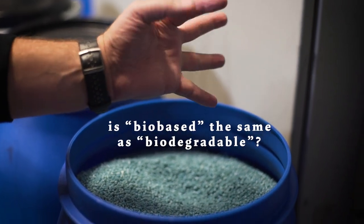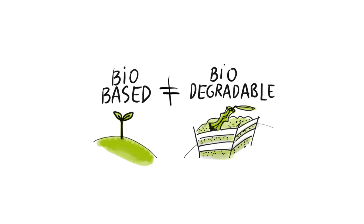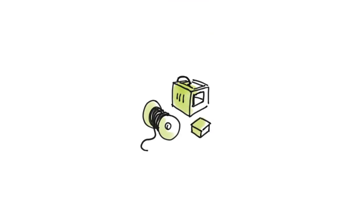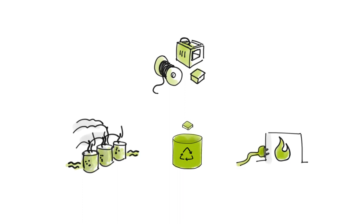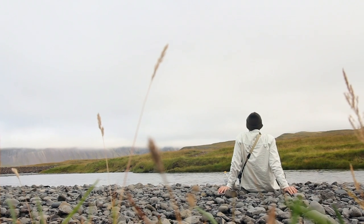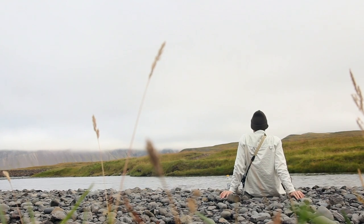Is biobased the same as biodegradable? No, it's not. Biobased means that something is made from renewable resources like plants. Biodegradable instead means that the material will disintegrate into nature when you compost it. After the lifetime of a PLA product there are three options: if it is biodegradable you can compost it under specific conditions; there is the possibility to recycle it; or you can burn it, which should be the last option. Biodegradable does not mean you can throw it into nature, as it still needs a lot of time to disintegrate and could harm the environment.